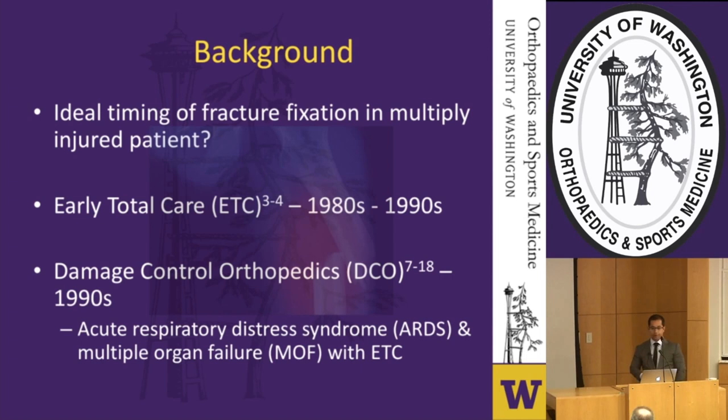By about the mid-90s, damage control made its way onto the scene as more and more studies demonstrated a potential link between the timing of fracture fixation and the development of ARDS and end organ damage.